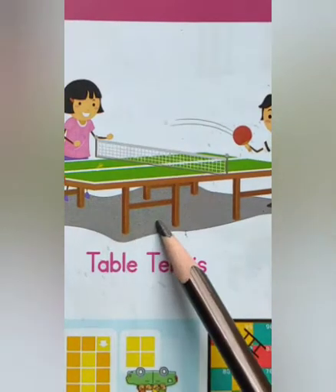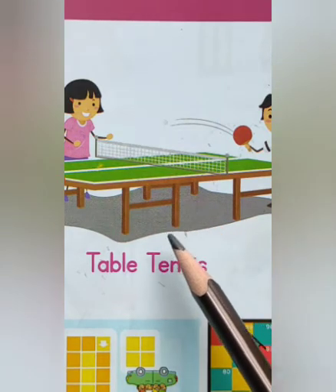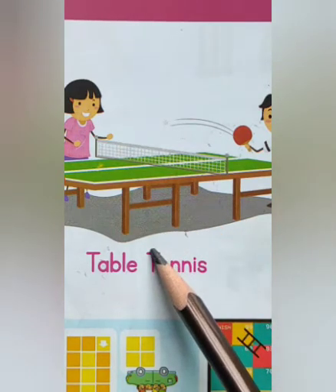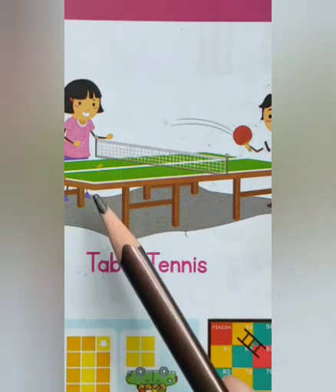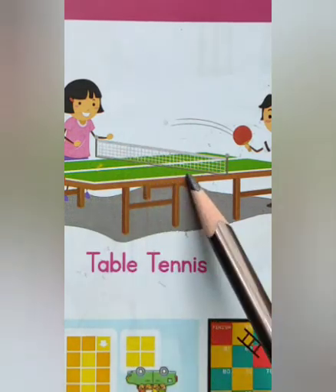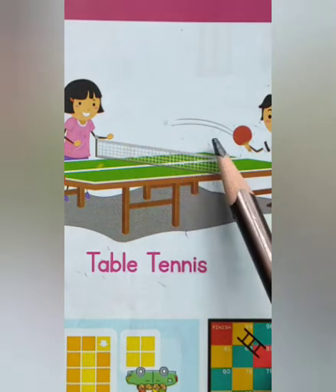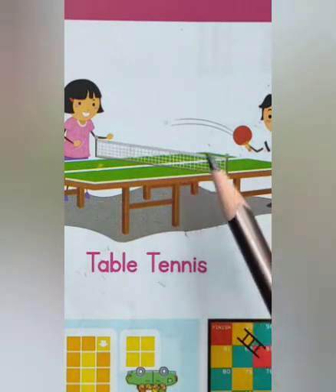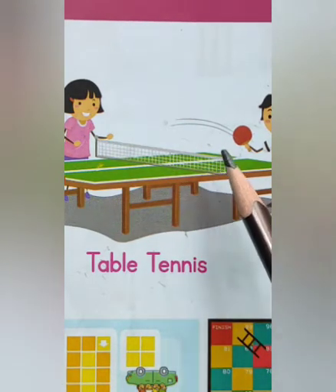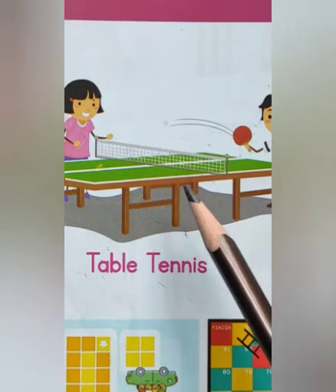Table tennis is a game played inside by two or four people. The players stand at each end of a table which has a low net across the middle and hit a small ball over the net using a small bat. Table tennis is also known as ping pong.